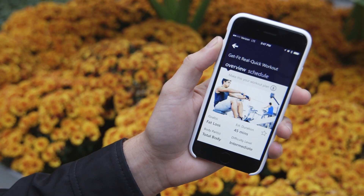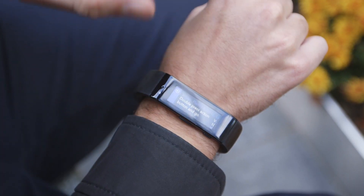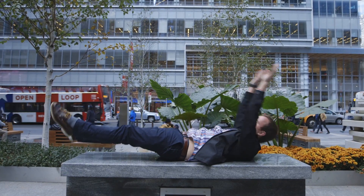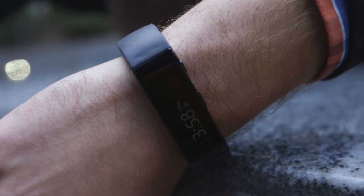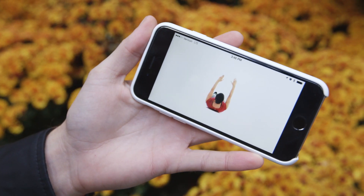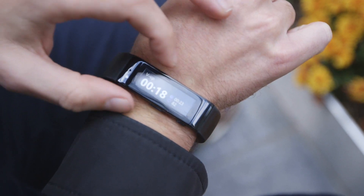One of the coolest things about the band is that you can actually download workouts to it. You can get a whole workout from Gold's Gym, or Microsoft, or what have you, download it, and it'll automatically start you on the workout. Right now I'm supposed to be doing a V-up — I'm not entirely sure what that is, but I'm supposed to be doing it for 20 seconds. It'll buzz at me when it's done and when it's time to move to the next one. It gives you the rest and then your set, guiding you through all your workouts. And if you go to your phone, it'll show you how to do proper form, so it's working together to make sure you're totally set with your workout.